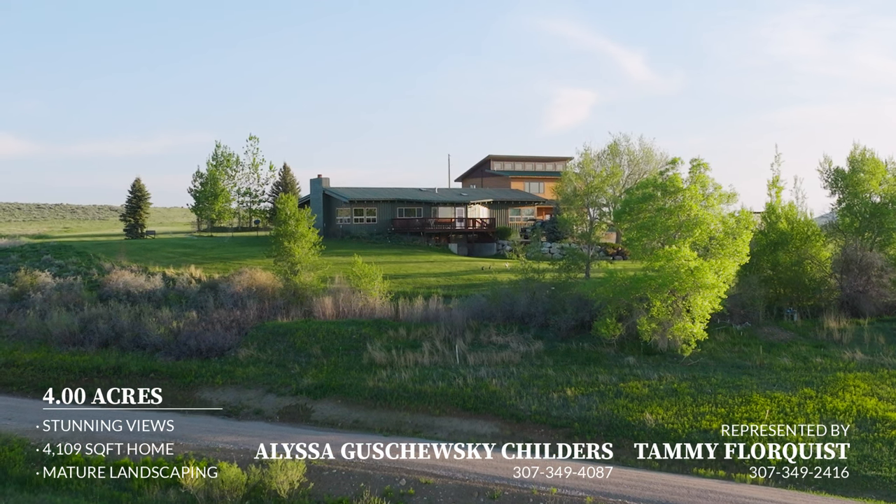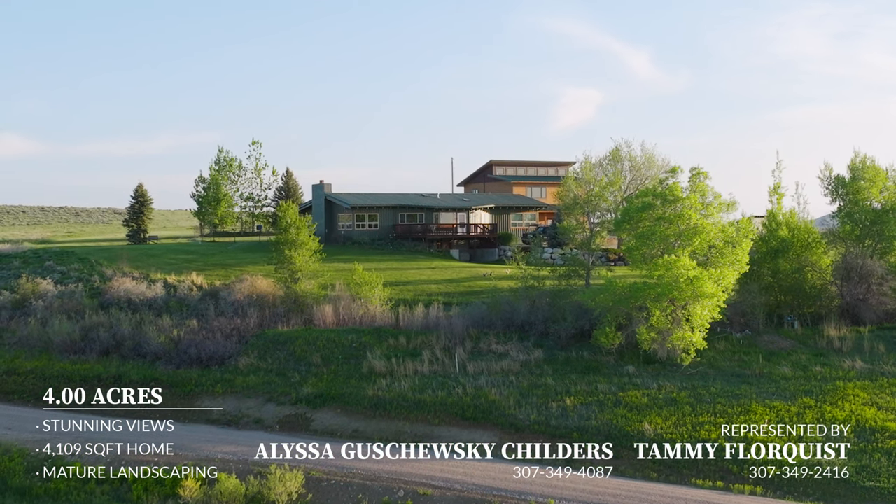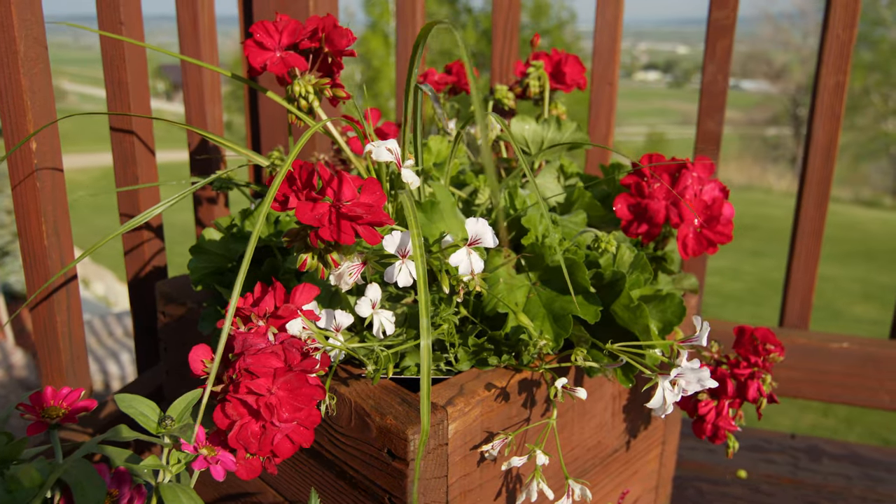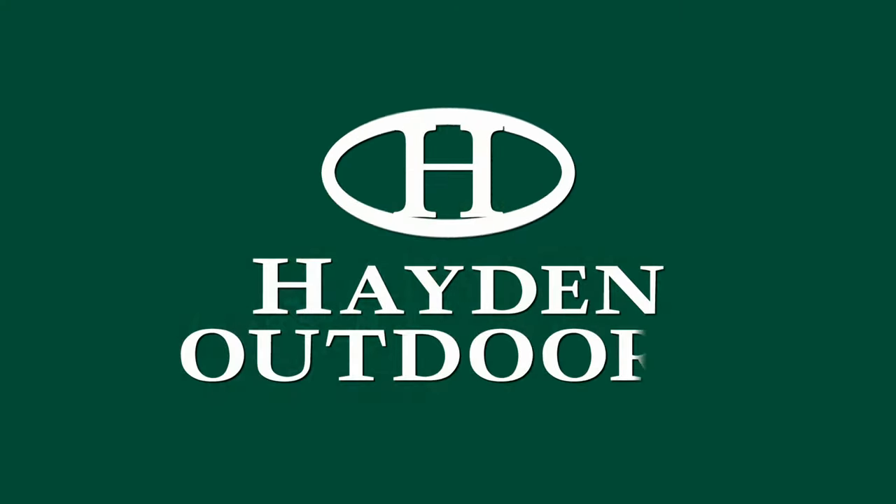You don't want to miss your opportunity to own this rare, established, and serene slice of heaven in the Lander Valley. For your private, qualified showing, call Cammie or Alyssa today.